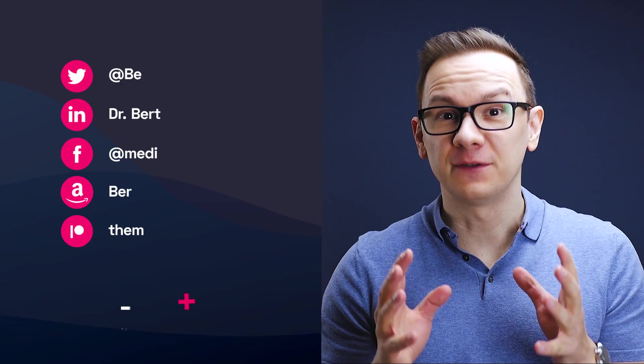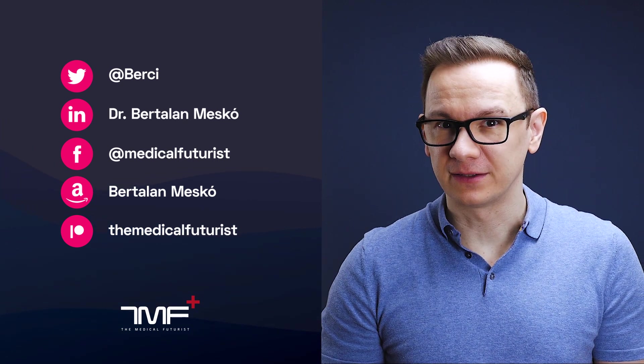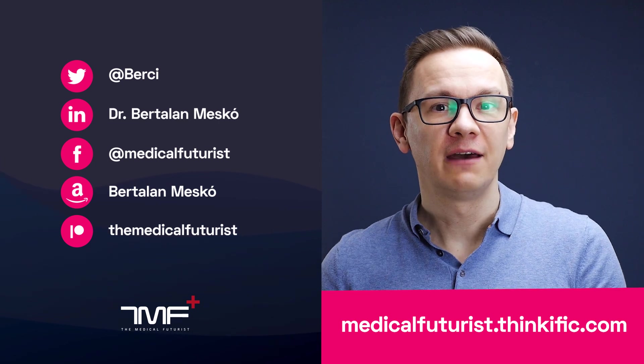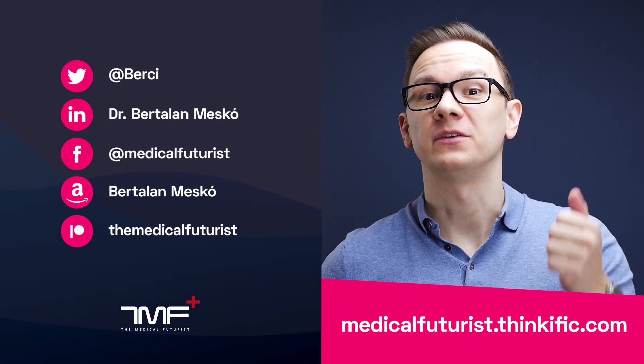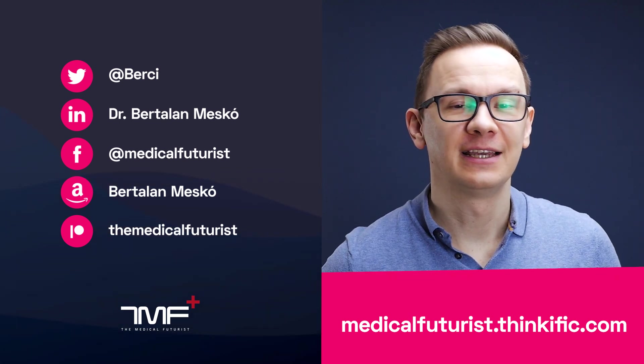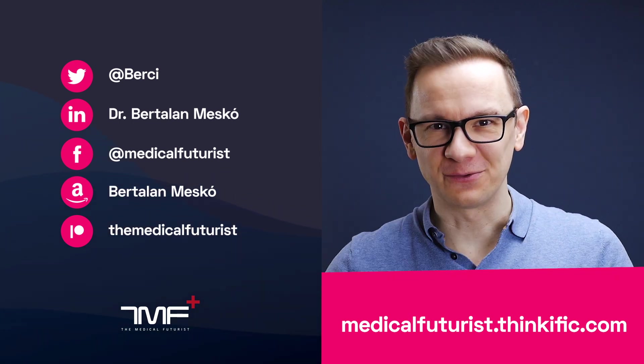So these are the kinds of medications 3D printers can actually create. If you liked this video, please subscribe below to get notified about every new video we come up with. Also, please go to medicalfuturist.thinkific.com where you will find our two courses: the Digital Health course and our newest one, Introduction to Artificial Intelligence in Medicine and Healthcare.